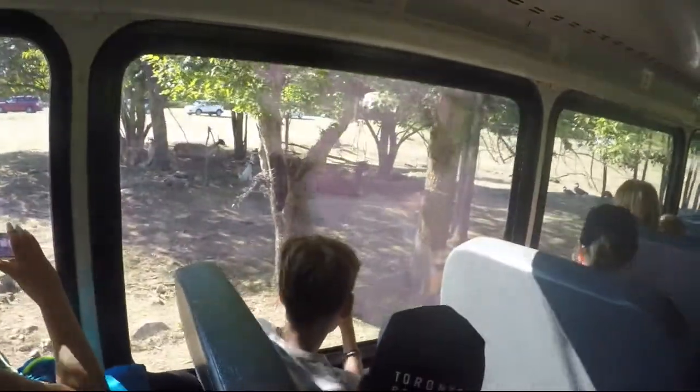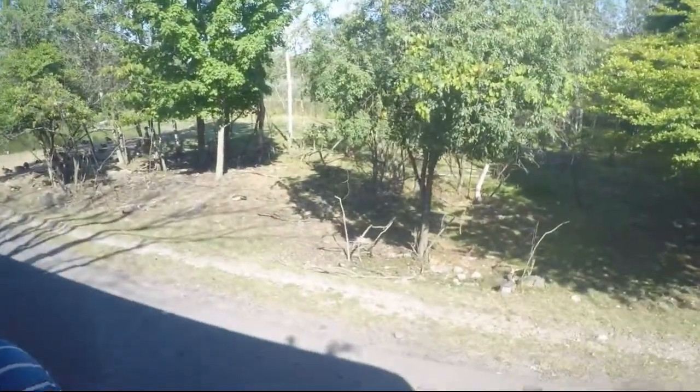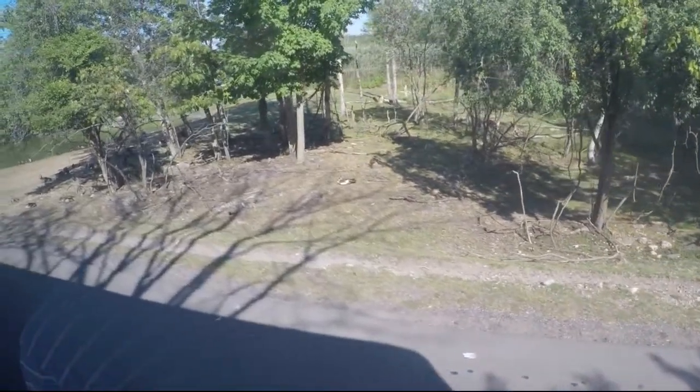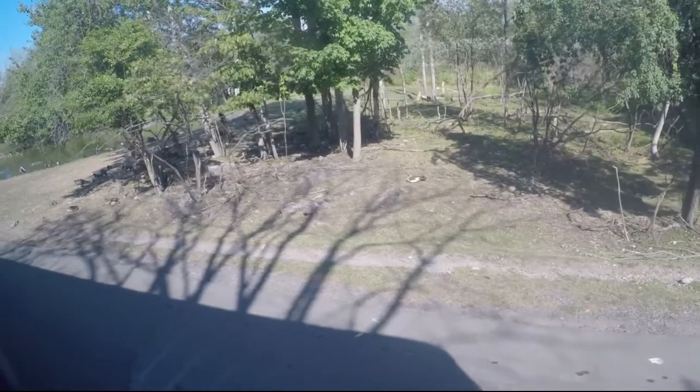Soon after birth, the llamas can be seen running quite swiftly. Llamas, in fact, will run to water in times of danger and to escape from their enemies. Sadly, over-hunting and habitat loss has led to the wild llama population becoming part of the endangered animal list.